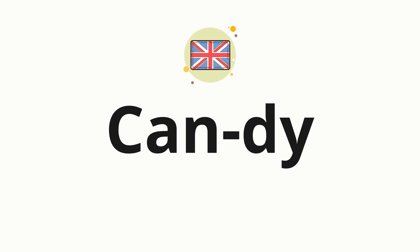Now let's split the word into syllables and then pronounce each syllable one by one. Can. Die.